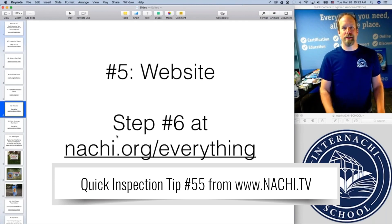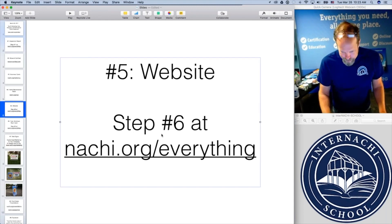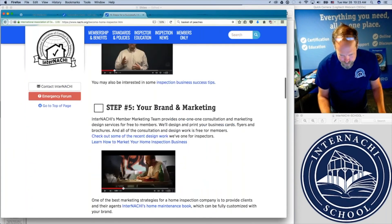Where do you find basic websites that look really great, that are free, that you can create in just a couple hours? Step 6 at natchee.org/everything. If you go to step six, or go to that URL and scroll down to step six — website.